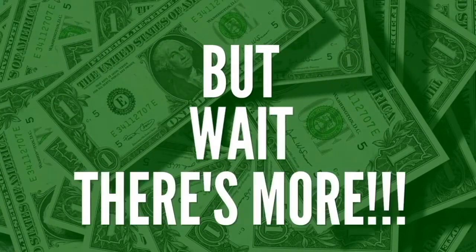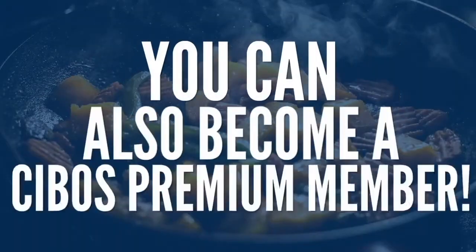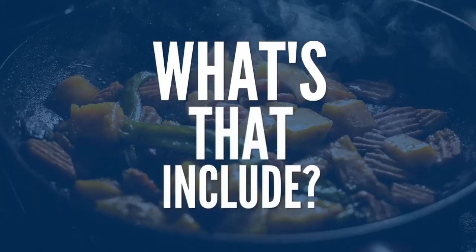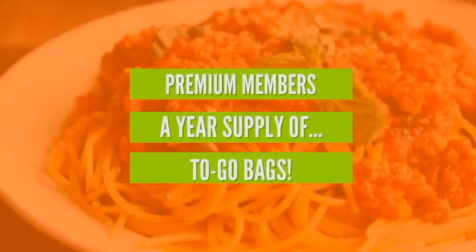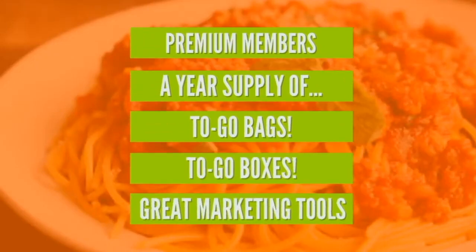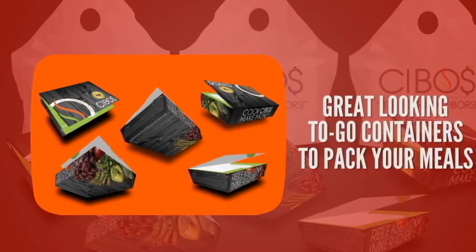But wait, because there's still more. You can also become a Cebos premium member. As a premium member, you receive a year's supply of to-go bags, to-go boxes, and great marketing tools — high-quality to-go bags to transport your meals, and great-looking to-go containers to pack your meals in.